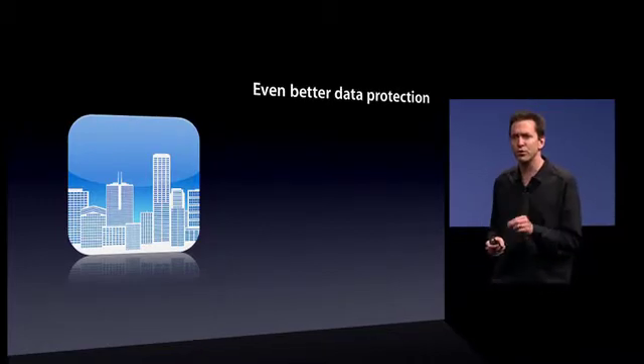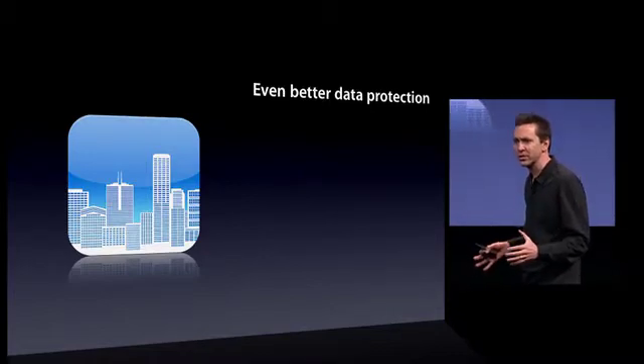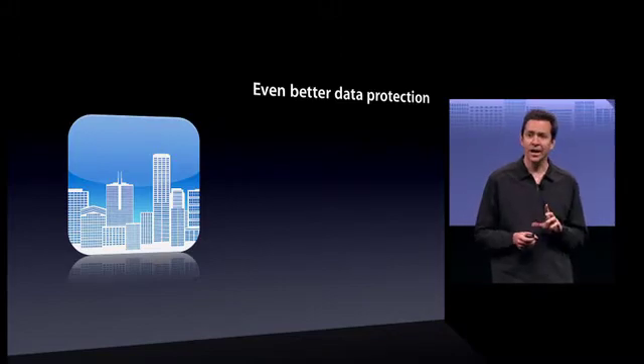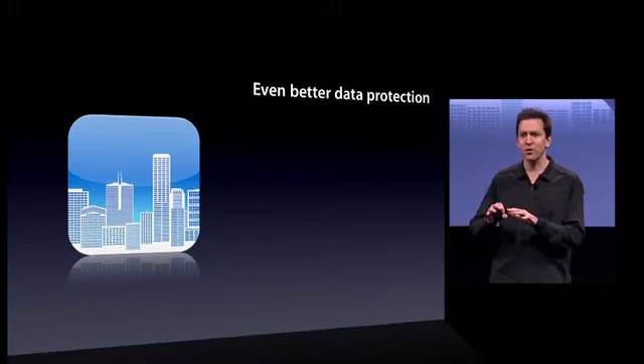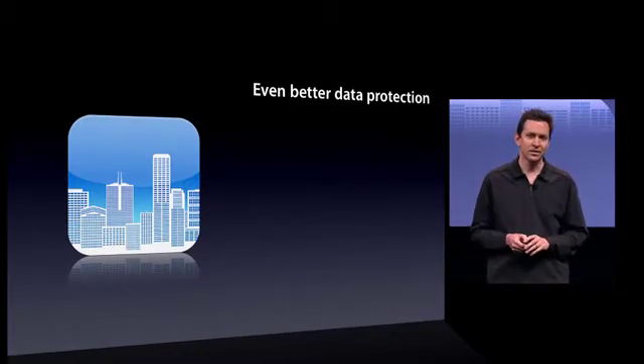Now, in iPhone OS 4, we will encrypt all of your email, including all the attachments, with your PIN code — so better encryption in email. And we're making APIs available so developers can encrypt all the data inside their app as well. So great data encryption.